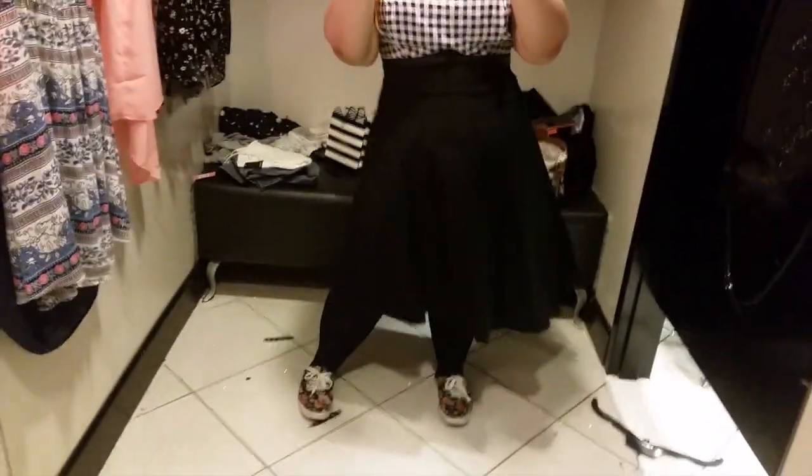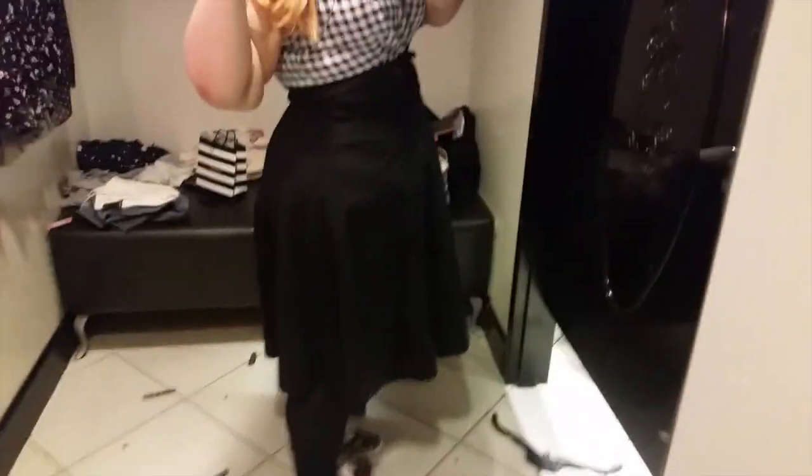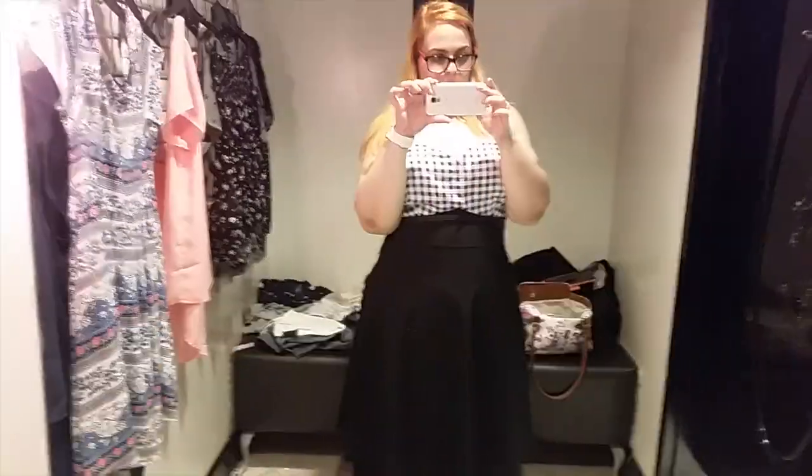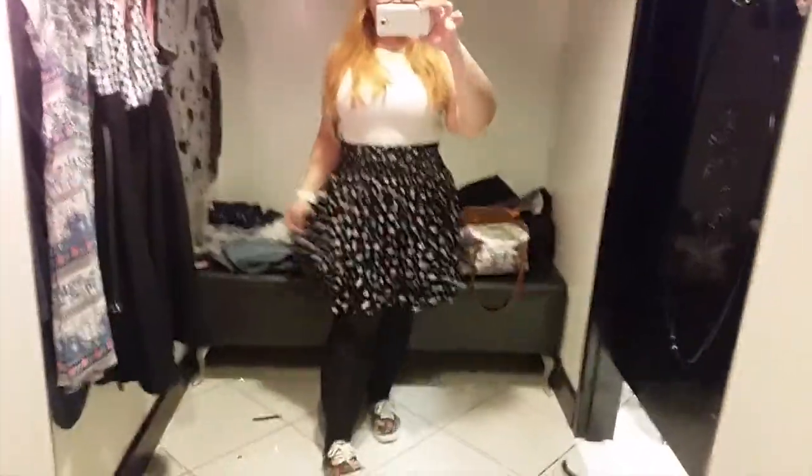Torrid pieces are really expensive, so this dress was like $70. This is in a size 16, by the way — I probably could have actually sized down on it as well. I love this dress, I love the style, but $70 is too expensive for me. That's just kind of the trend for Torrid.